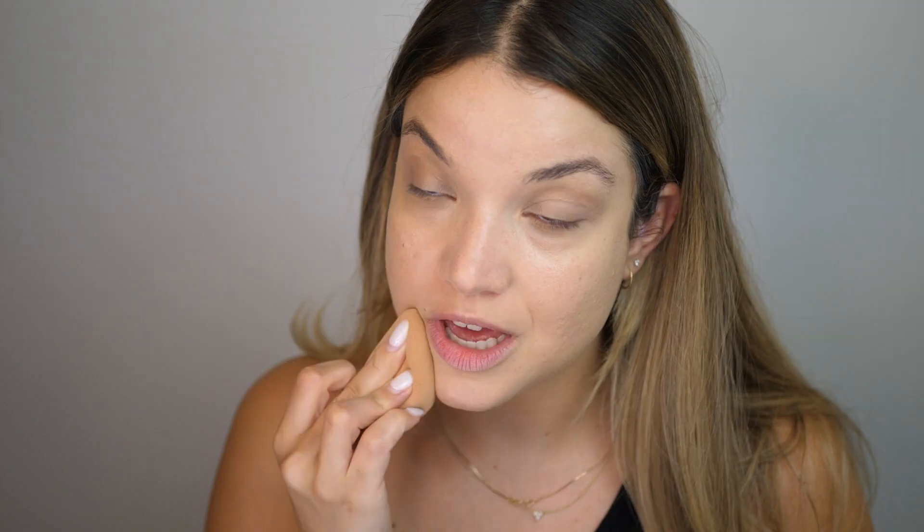Oh my gosh, look at this! I feel like it did such an incredible job of getting rid of the darkness. It's reflecting light so beautifully. My eyes just look so nice and light and bright. I'm really happy with that.